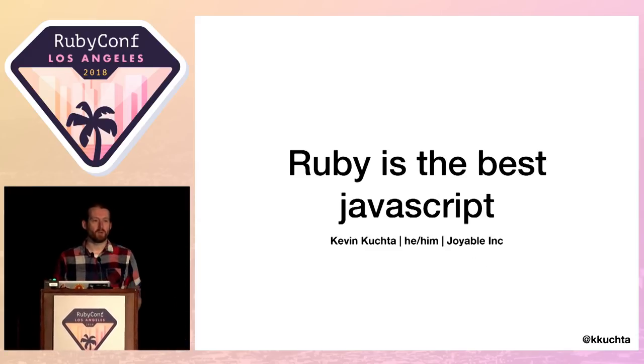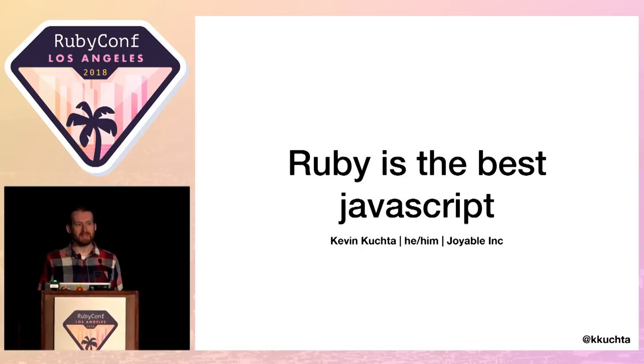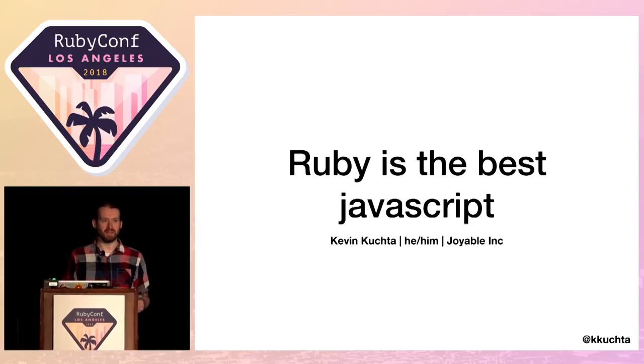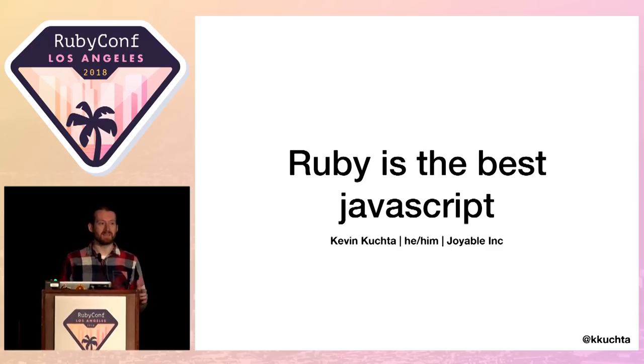My name is Kevin Kukta, and I work at a mental health startup called Joyable. At Joyable, I am a full-stack developer. What that means is that I write bugs in both Ruby and JavaScript. What I would like to demonstrate over the course of this talk is that it's possible to do both at the same time.